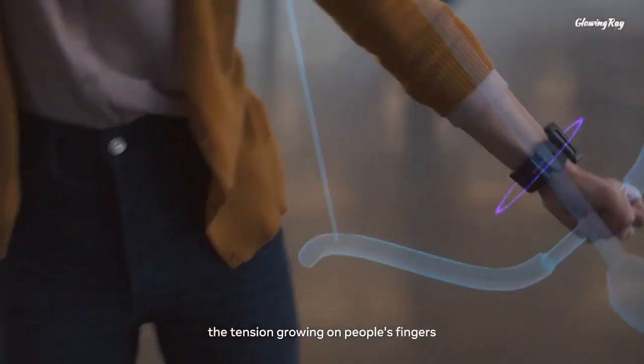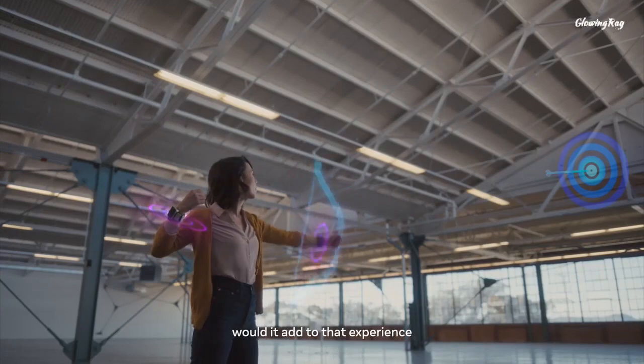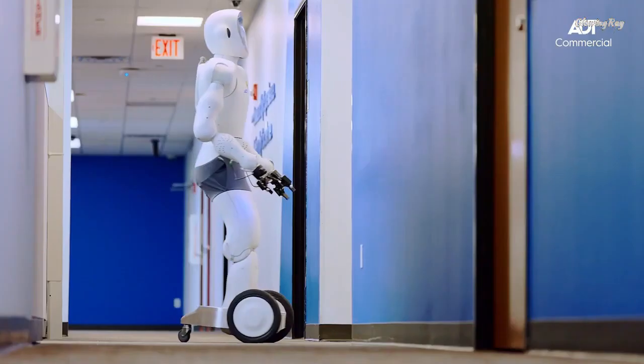AI is transforming various fields and industries, from healthcare to entertainment, and creating new possibilities for the future. In this video I'll introduce you to some of the coolest and most useful AI-powered inventions that you can use in your everyday life. Let's get started.